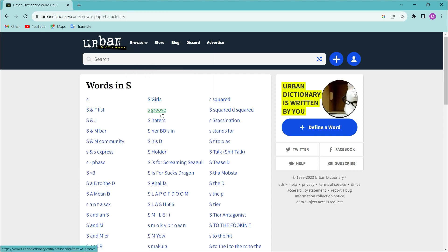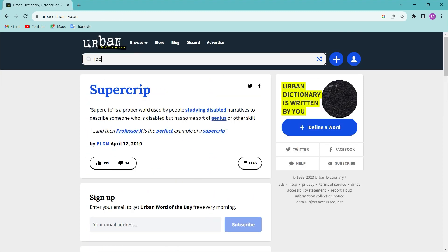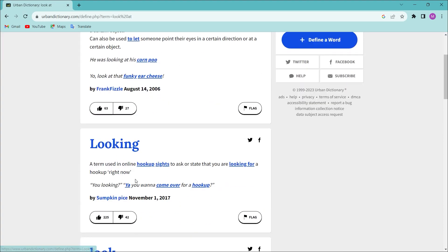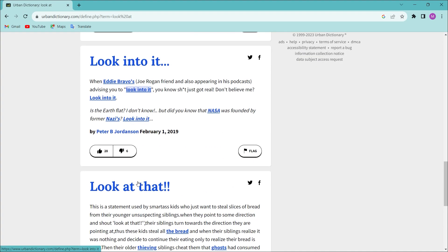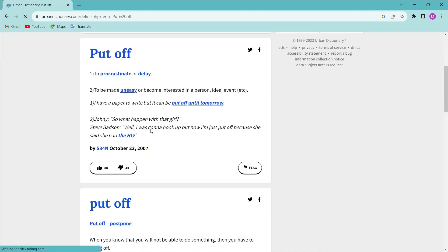If you want to look up a specific word, you can type it in and search for it directly. Let's check that in detail.